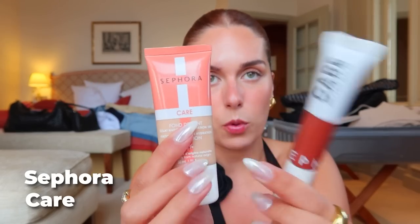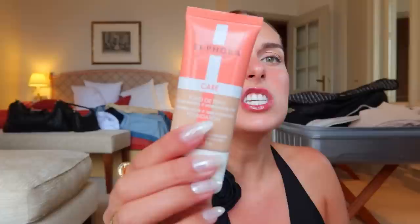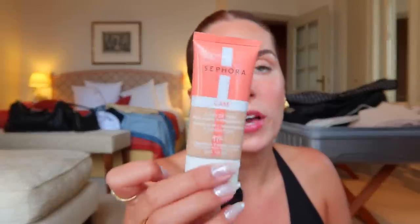I also grabbed two things from the Care line. There's a lip oil I was hoping would replace my current favorite — tried it and don't really like it. It feels like it just sits on top without adding any hydration to your lips. But the 10-hour foundation is absolutely stunning — it leaves the most naturally gorgeous finish with really good coverage.